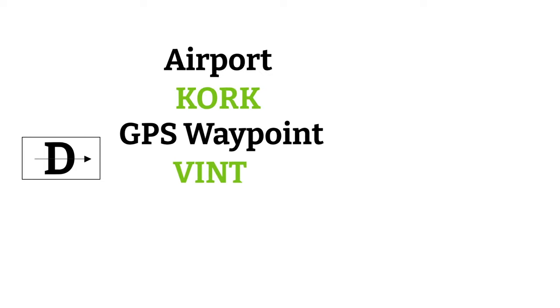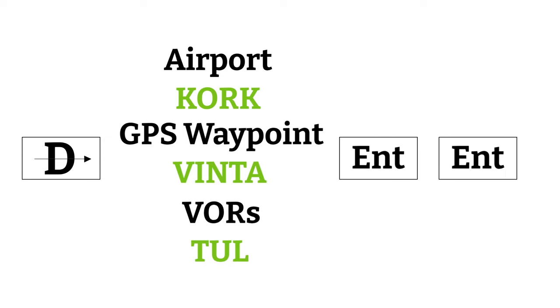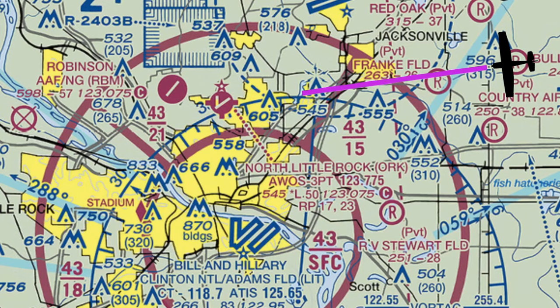Start by hitting the direct-to button, then dial or type in the airport you want to go to. You can also go direct to GPS waypoints, which have five-letter identifiers — you can find these on the VFR sectional, and you'll be using these a lot more when you go for your instrument rating. You can also dial in VORs, which have three-letter identifiers. Once you've made your selection, hit the enter button twice. On some GPSs you only have to hit enter once, but after you do this it'll draw a line right where you want to go.